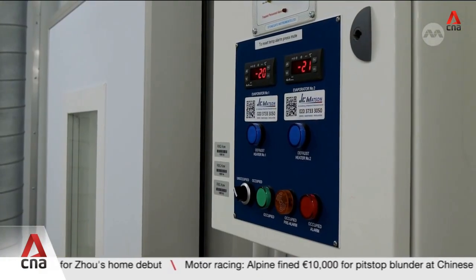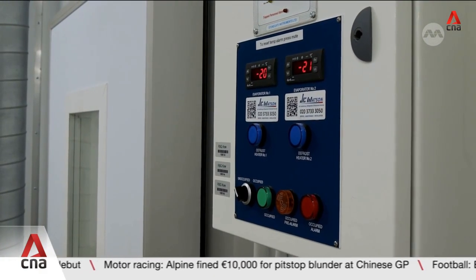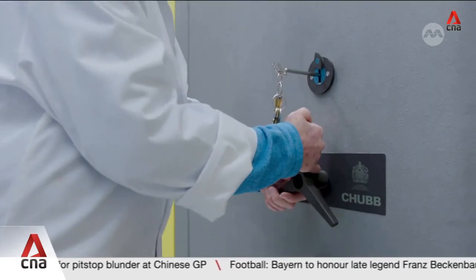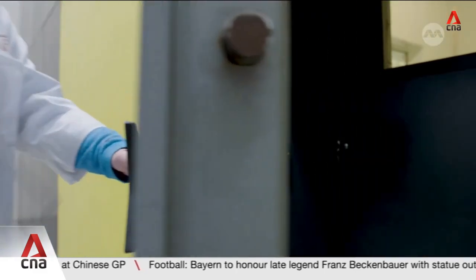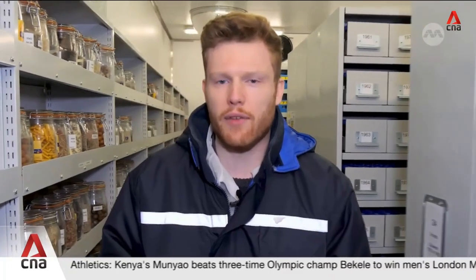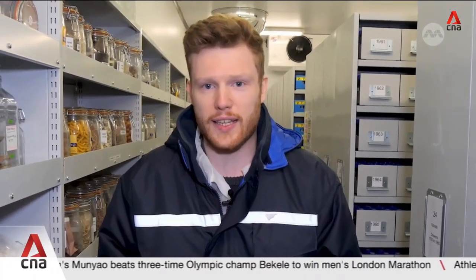The seeds are cooled to minus 20 degrees Celsius to stop them germinating and to slow decomposition, and then locked in a flood, fire and radiation proof vault. This freezer is the final destination for these seeds, unless such a time that any country requires a sample, at which point they would be taken out, put in an envelope and sent to wherever they need to go.